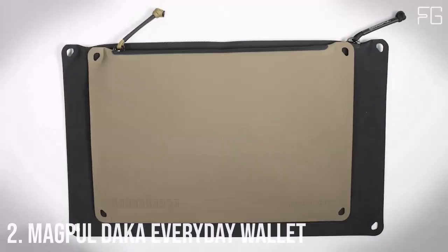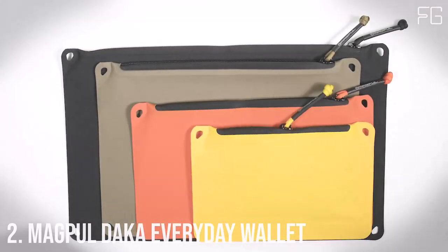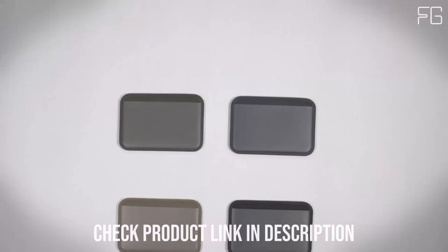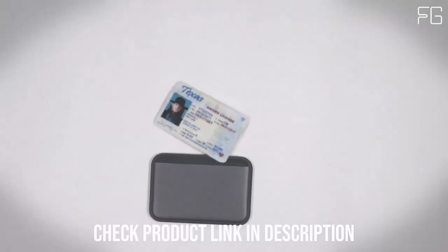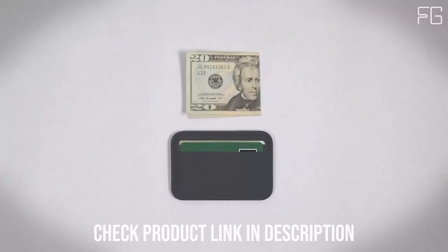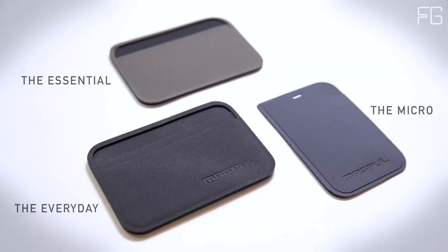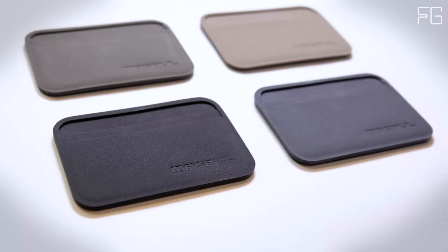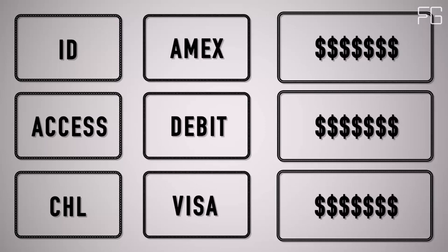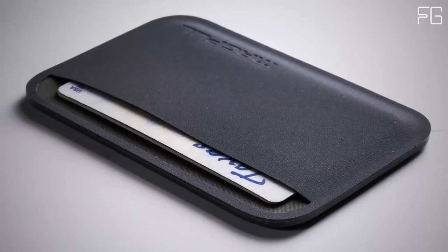Number 2: Magpul DACA Everyday Wallet. In a world where functionality, durability, and style meet, the Magpul DACA Everyday Folding Wallet emerges as the ideal choice for those seeking a sleek and robust solution for their everyday carry needs. This UltraSlim wallet doesn't just hold your essentials securely but also shields them from the elements. Crafted with precision and ruggedness in mind, it's designed to withstand the rigors of daily life, ensuring your wallet remains in excellent condition over the long haul.